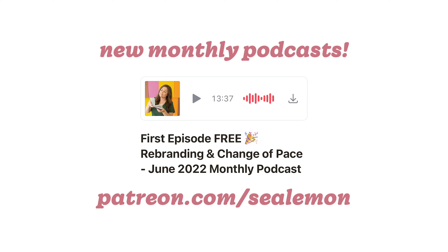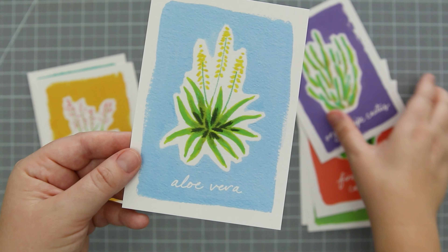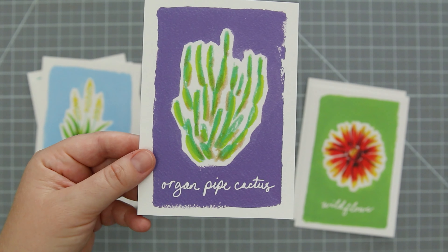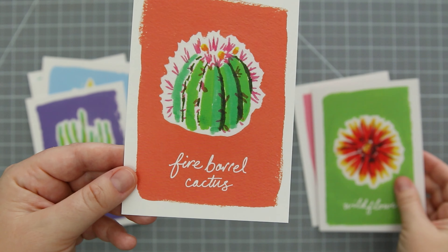I talked more about this in my recent podcast, which is also another update to share here. I now make monthly podcasts on Patreon. They're super casual, and the first one is free, so if you're curious on what you're getting into, you can sample it. All my patrons at any dollar amount have access to these monthly podcasts. It's a way for me to share what's going on, and also a way to support my art and my channel. So if you're into that kind of thing, go check it out.